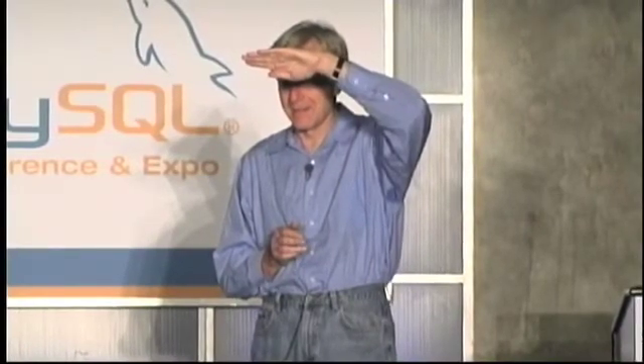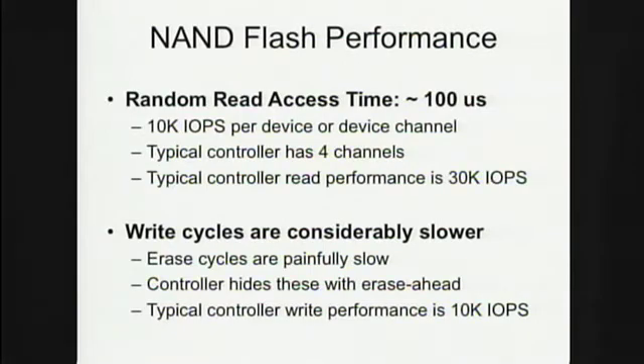A question from the audience: you mentioned write performance being one of the concerns — can you talk more about how that's going to be addressed? There are two problems with writes. The first is that erasing in flash is actually really slow — many milliseconds, no faster than a disk drive — because the erase cycle requires device stabilization. What the controller does is erase ahead, meaning there's always empty space in the flash so writes go in quickly. But if you run into an erase block, it's going to be painfully slow.